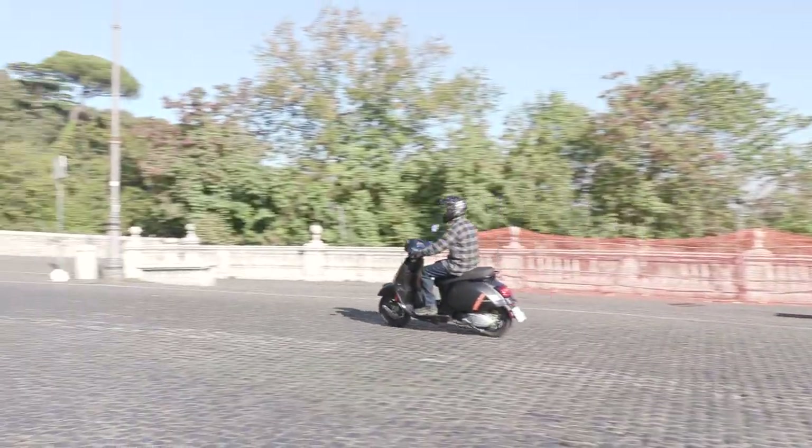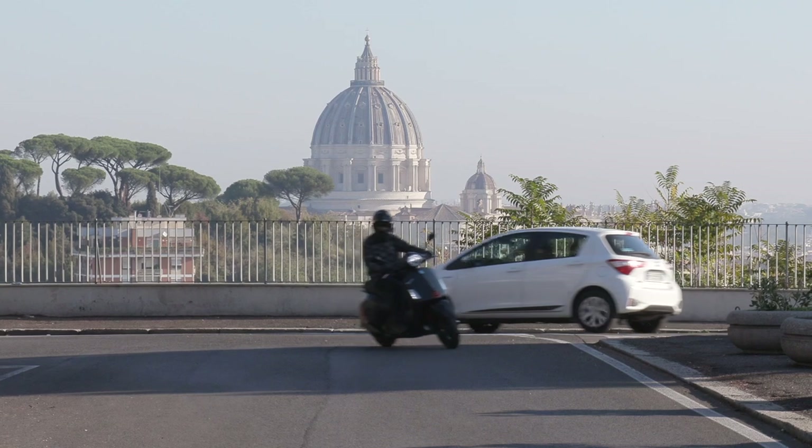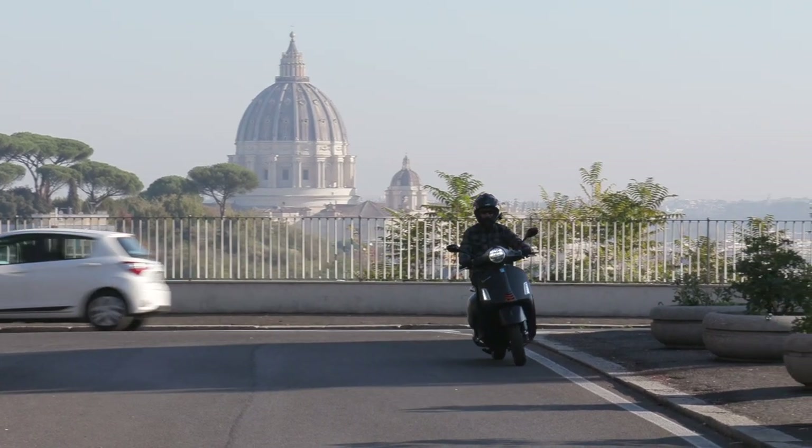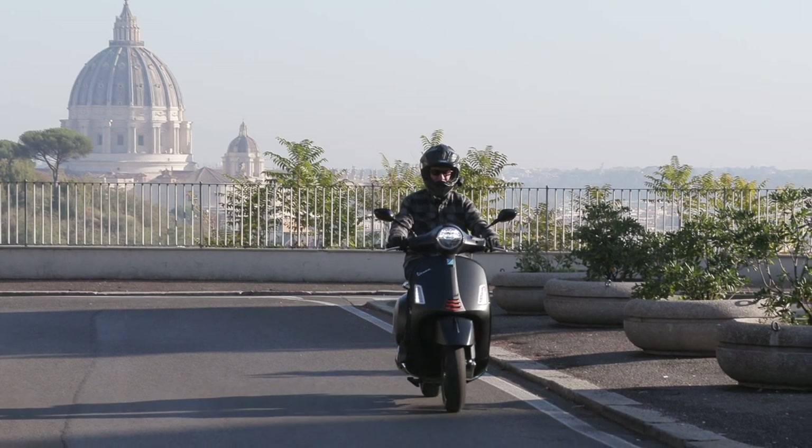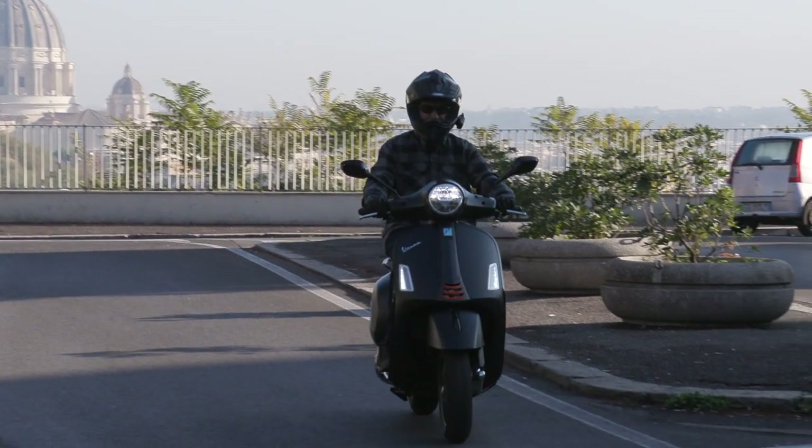In 2003, Vespa introduced the Gran Turismo, which they refer to as their GTS line. It's been four years since their last update, and they've worked on this model for years with small innovations along the way.